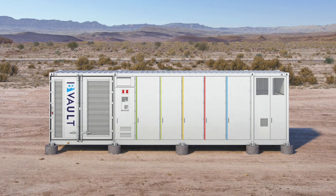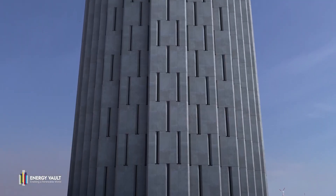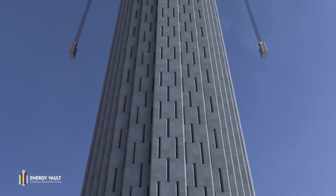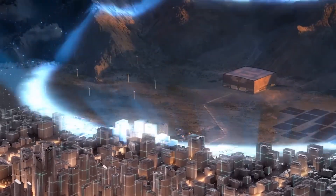Perhaps the most telling sign of trouble is Energy Vault's surprising pivot in their business model: they've started selling conventional lithium-ion battery systems alongside their gravity technology. This strategic shift suggests they're hedging their bets, recognizing that most customers still prefer the proven technology they originally set out to disrupt. As one analyst put it, this move reflects a strategic decision to remain relevant in a market where lithium-ion technology is preferred by most customers. There are also serious questions about structural integrity and maintenance of these systems long term, as well as limitations in the power-to-energy ratio that restrict how quickly these systems can discharge energy when needed.